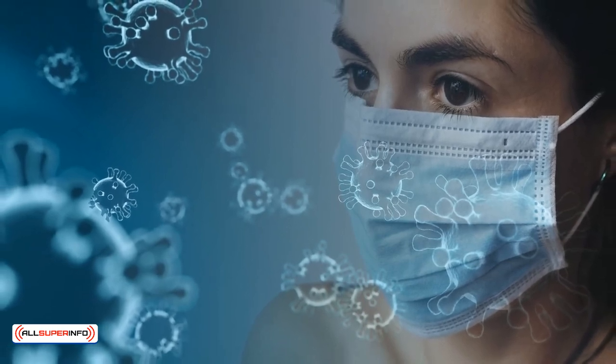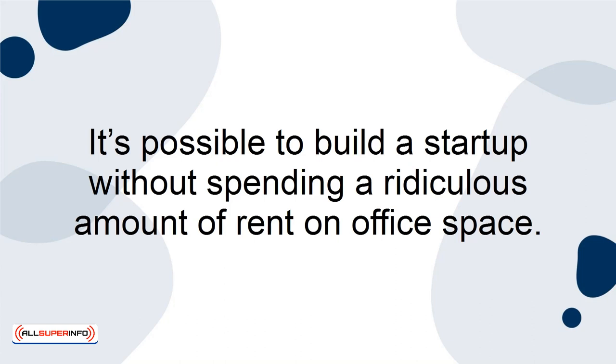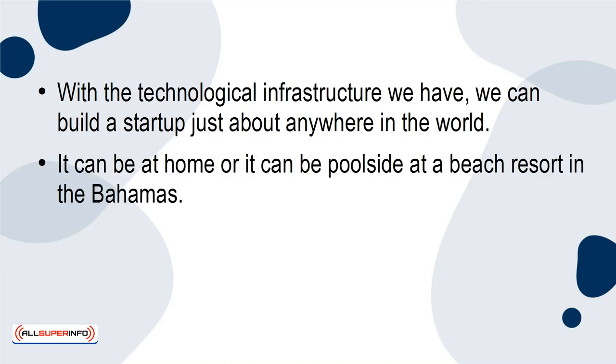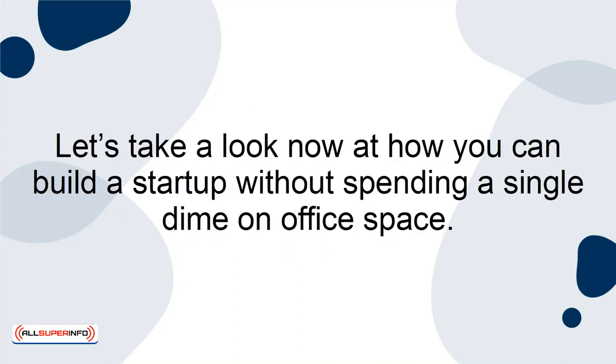But nevertheless, it gave us the biggest takeaway: it's possible to build a startup without spending a ridiculous amount of rent on office space. With the technological infrastructure we have, we can build a startup just about anywhere in the world — at home or poolside at a beach resort in the Bahamas. You could have Wi-Fi and a laptop, and that might be all you need. Let's take a look at how you can build a startup without spending a single dime on office space.